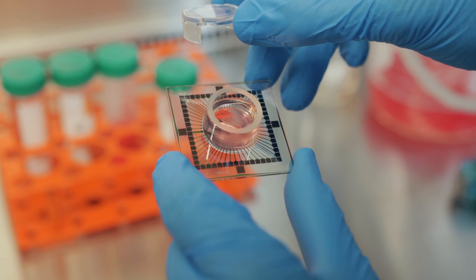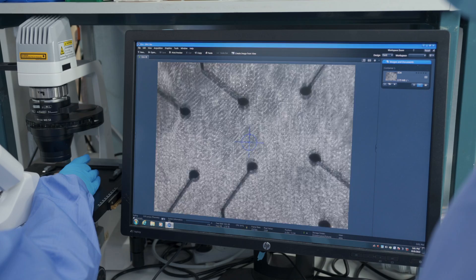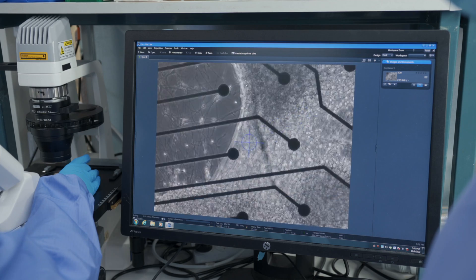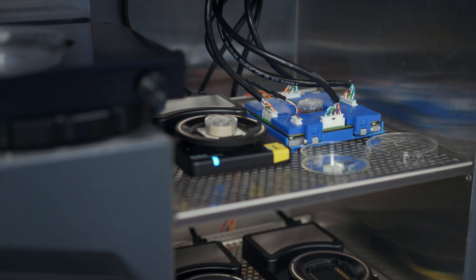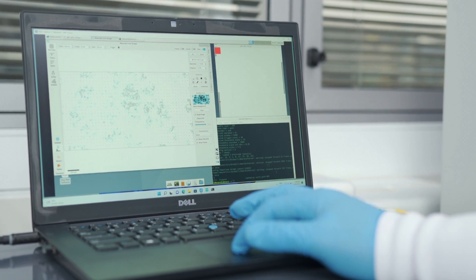DishBrain is a closed-loop system which connects a neuronal network in a petri dish with an in silico world in a computer, which allows the neurons and the computer to communicate through the shared language of electricity.